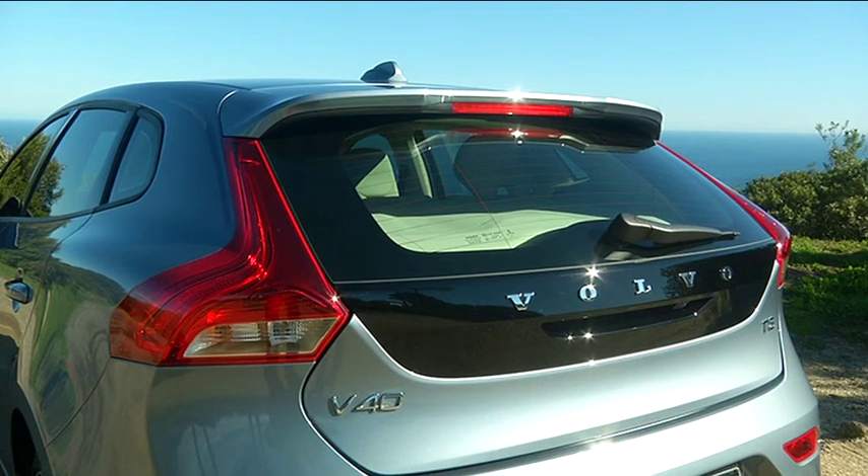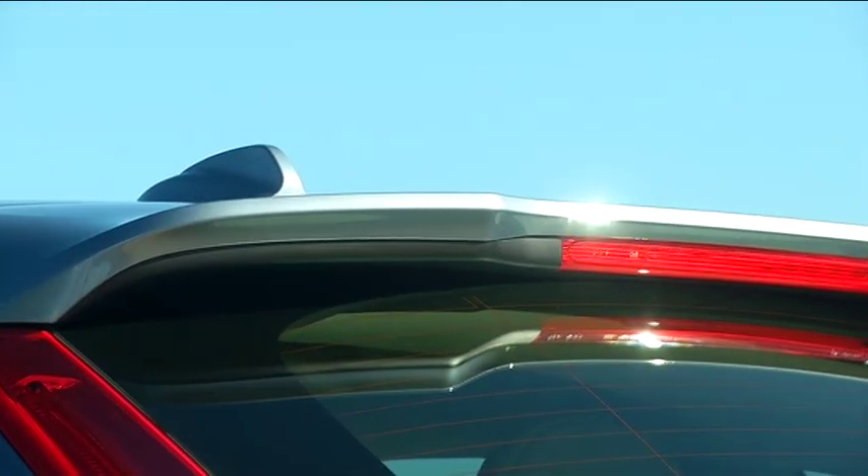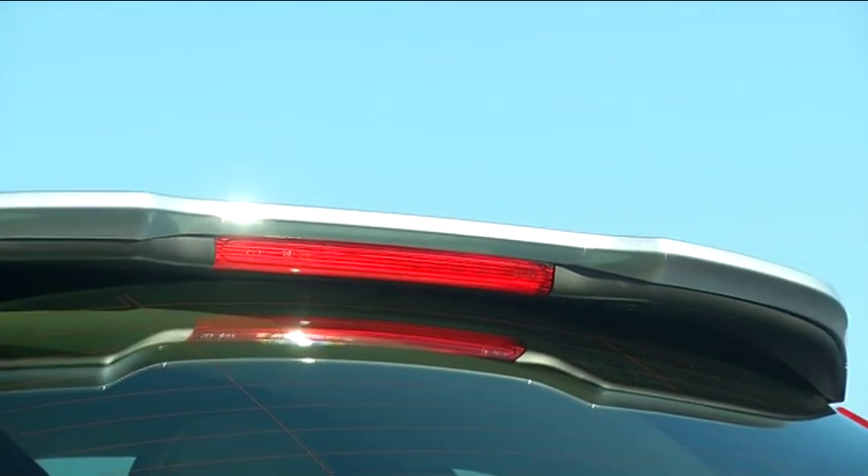When the V40 originally came out it was already a very well-rounded package, and style-wise it was actually a very appealing car. It's also very far removed from its competitors — it's a very different looking car — but yes, I do think that the new model's improvements are good enough for it to compete with its competitors.